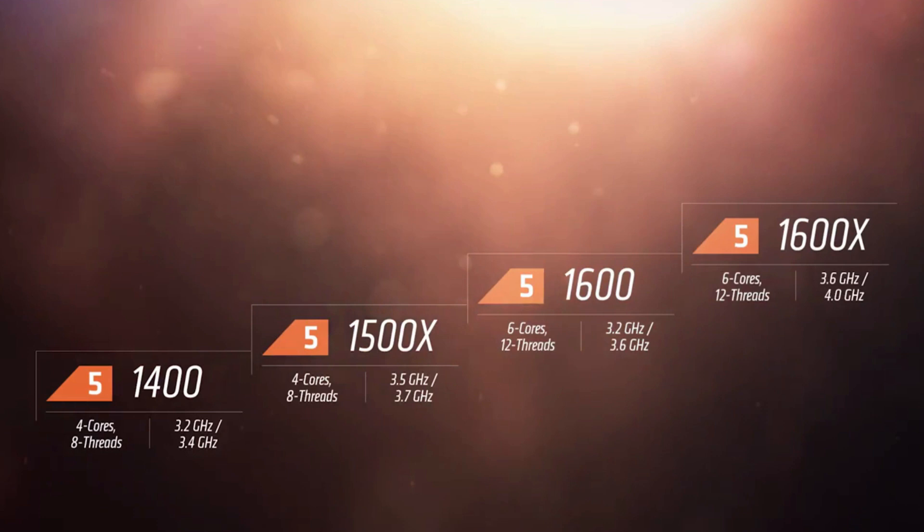Up from there, the 1600 offers six cores and 12 threads at 3.2 or 3.6 GHz. Then topping off the lineup is the 1600X with six cores, 12 threads at 3.6 or 4.0 GHz.